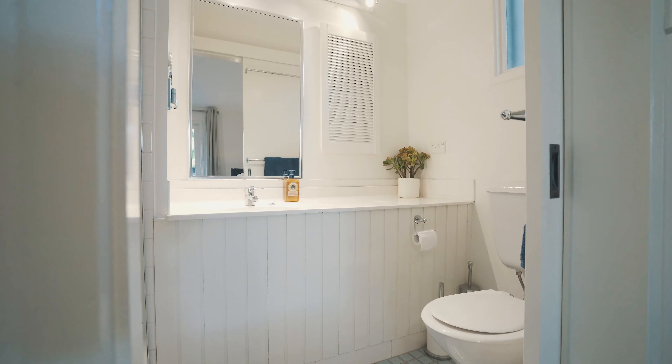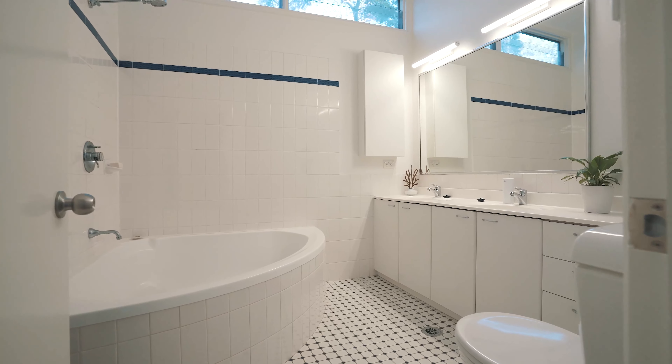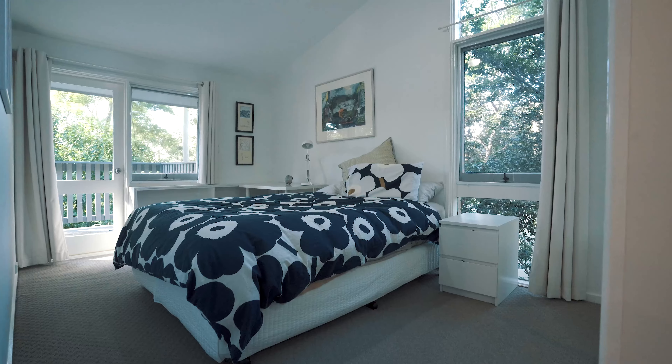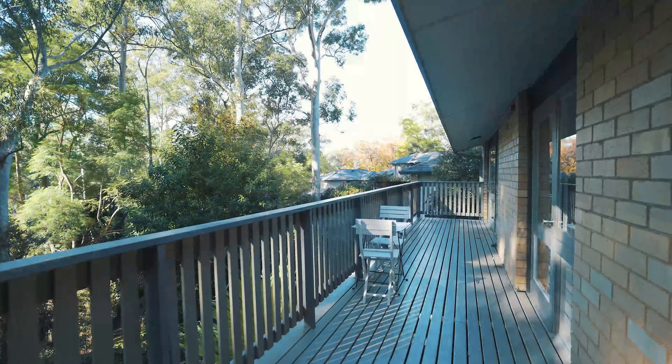The sun-drenched master retreat includes an updated ensuite and beautiful garden vistas. Spacious light-filled bedrooms feature built-in wardrobes with balcony access.